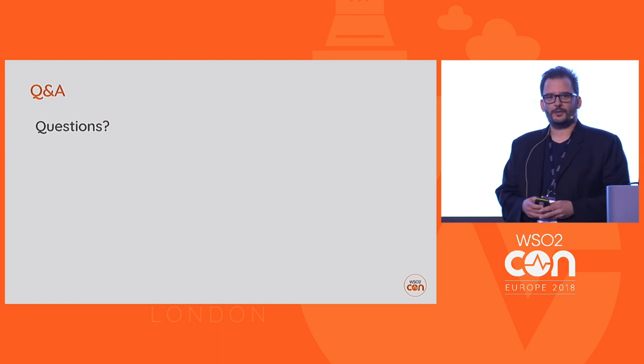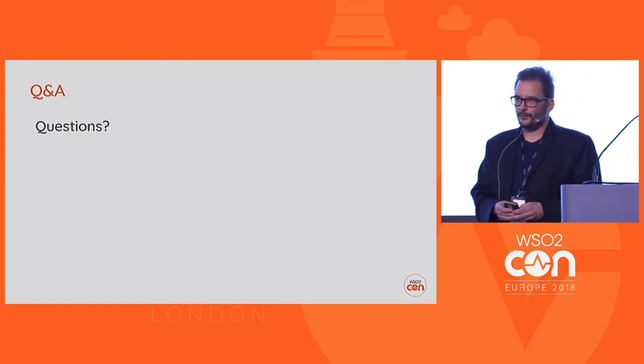That was my presentation. Are there any questions?